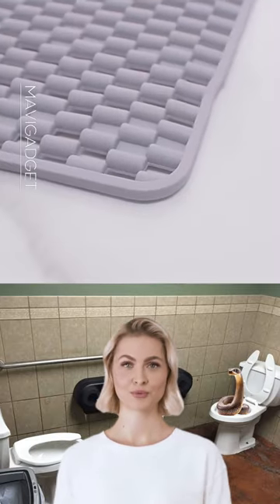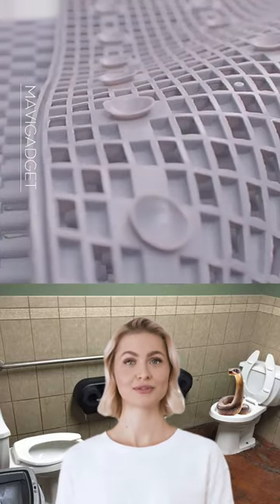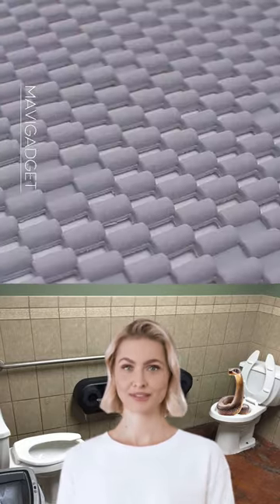This anti-slip mat brings safety and style to your bathroom. With its hollow-out design, it ensures swift water drainage, keeping the surface dry and comfortable underfoot.